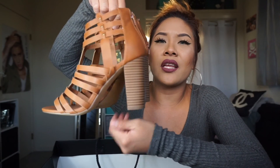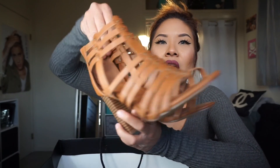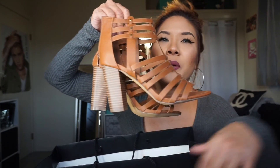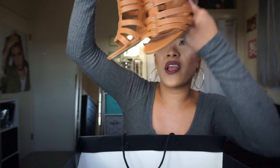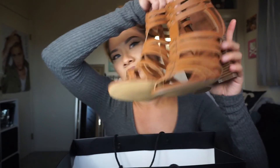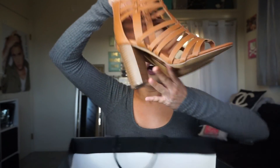I got these cute heels at Jeans Warehouse. I love wearing high heels, but just to wear with skinny jeans or leggings — this is so cute. I got this for I think like $7, and I was like, yeah, this is a steal.